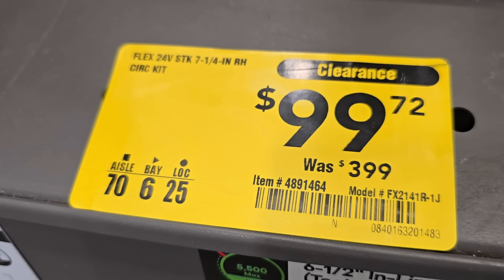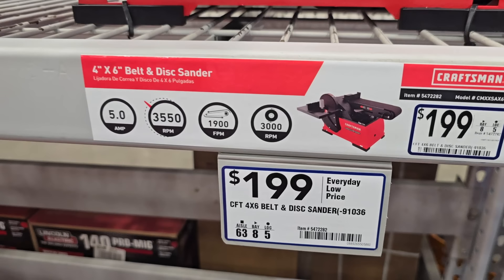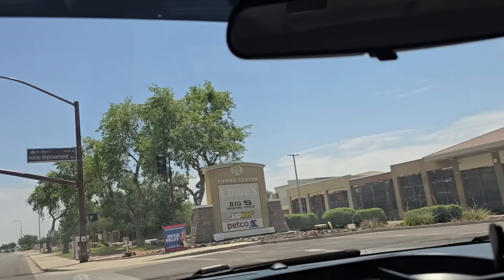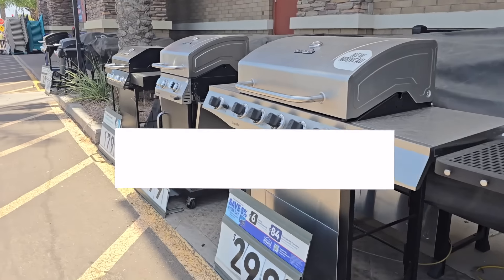This one's a door buster savings — check this out guys, this is the FLEX. Some more new stuff that just dropped — new tools just dropped at Lowe's. Yes, new tools!